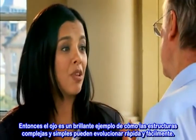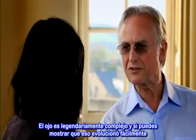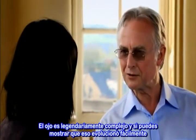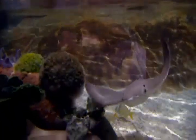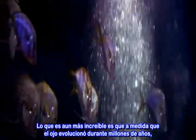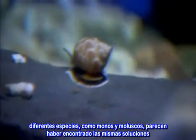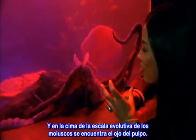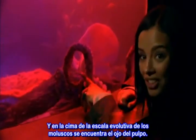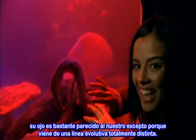So really, the eye is a brilliant example of how complex structures — and obviously simpler ones — can evolve quickly and easily. The eye is legendarily complicated, and so if you can show that it evolved very easily and quickly over time, then all the more easy it would have been to evolve something simple. What's even more incredible is that as the eye evolved over millions of years, wildly differing species like monkeys and mollusks seem to have developed the same solutions. And at the top of the mollusk evolutionary ladder is the octopus eye — it's got a proper lens, it can adjust its own exposure; in fact, its eye is pretty much like our own, except that it comes from a completely different evolutionary line.